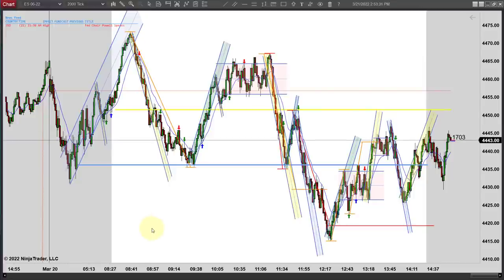Hey, it's Mac with priceactiontradingsystem.com and it's Monday, March 21st. This will be our chart lesson for the day and it's mostly downhill today — we rallied right into the open and had a big leg down.